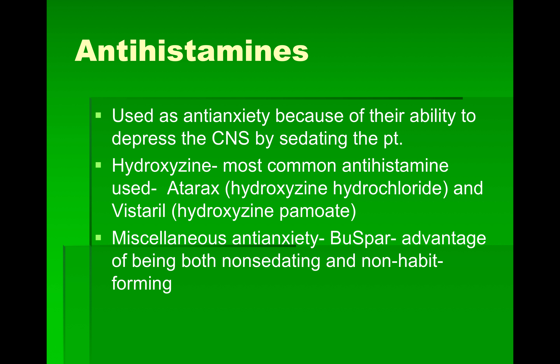Our antihistamines — go ahead and read through those. The most common antihistamine used for anxiety is Atarax, or hydroxyzine hydrochloride, and Vistaril. These are also used as anti-anxiety medications.